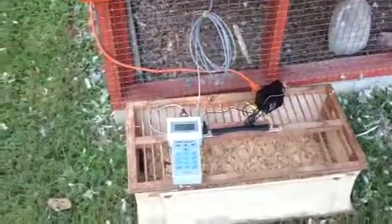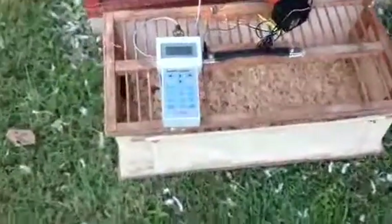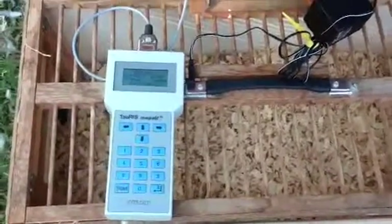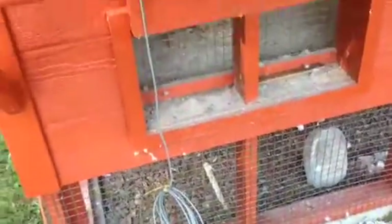I thought I'd do a little video on the timing device that we use for the pigeons when they come home from a race. This is an electronic clock made by Taurus, and the way this works is that it's actually a computer device that hooks to a sensor.